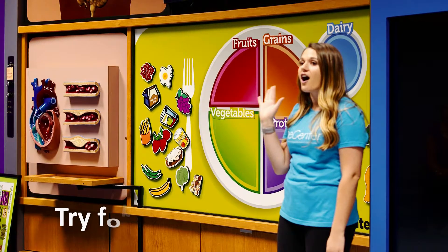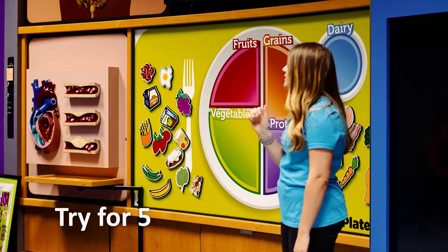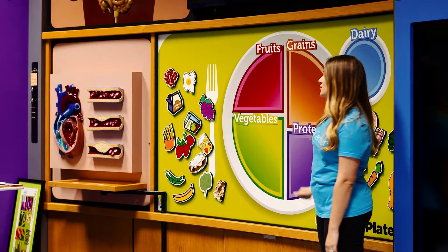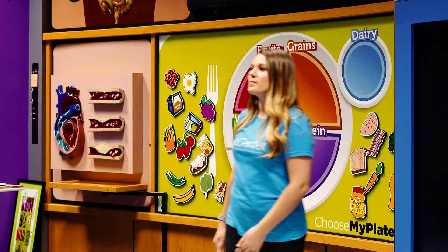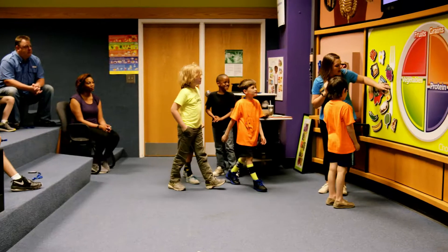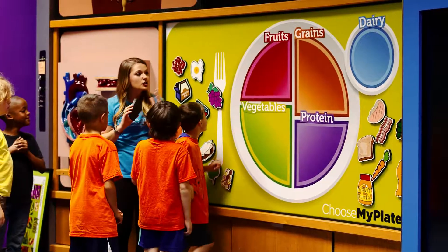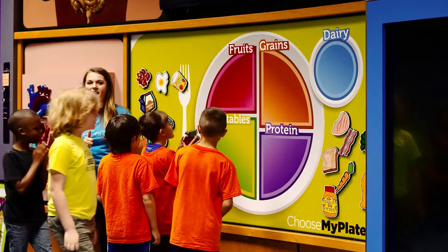We want to try to get all five food groups in at every single meal, and we want to make sure that half of our plate is fruits and vegetables. So let's have some volunteers come down and help me sort these magnetic foods into their correct spot on My Plate.